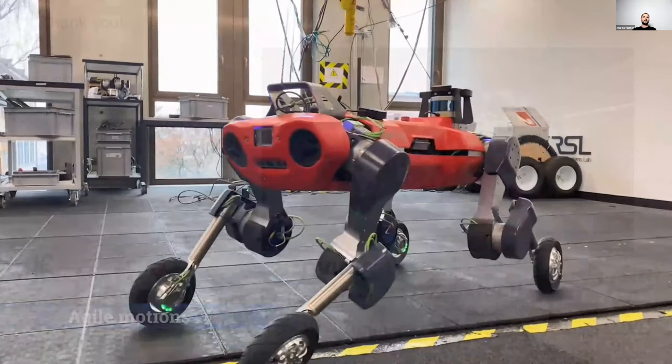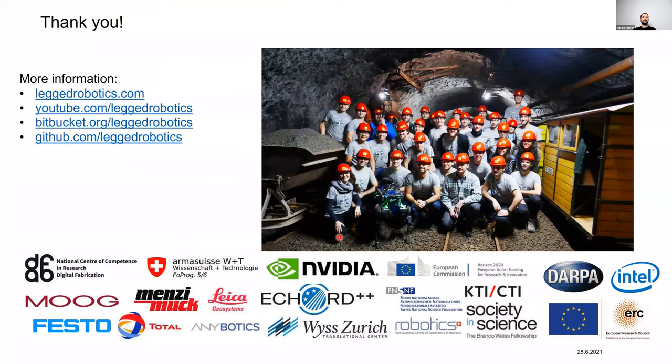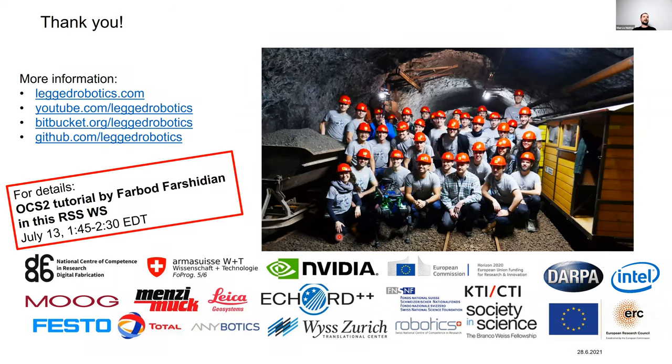This concludes the presentation. This was not my work alone but the work of a large and excellent team. I would also like to highlight the dedicated tutorial by Farbot at this workshop, which will cover in more detail the methods presented today.